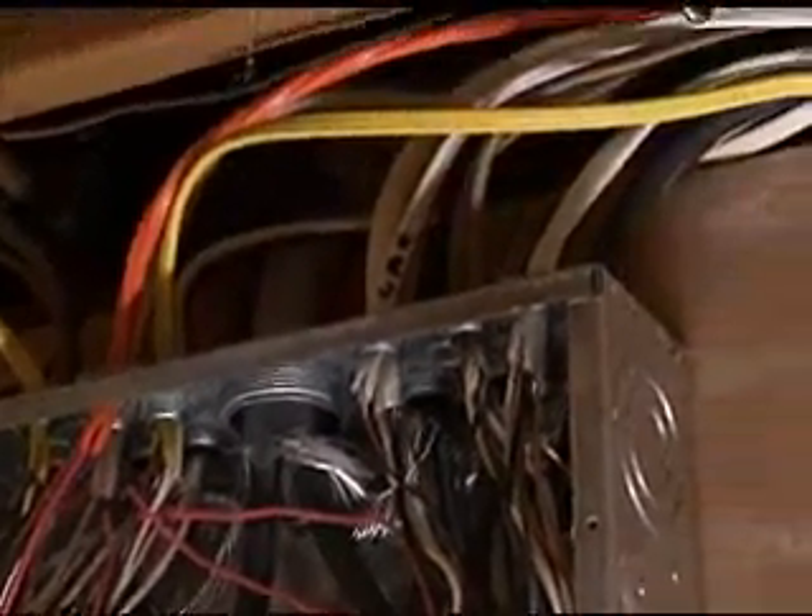Arc faults occur when older wires become frayed or cracked, when a nail or screw damages a wire behind a wall, or when outlets or circuits are overburdened. In the United States, arcing faults cause more than 30,000 home fires each year, resulting in hundreds of deaths and injuries.